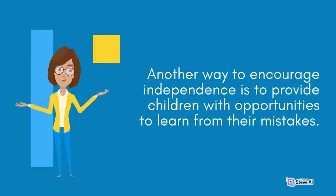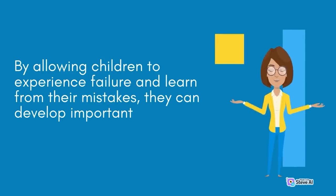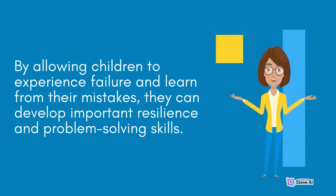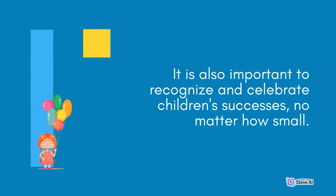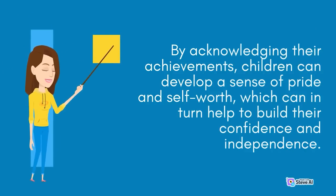Another way to encourage independence is to provide children with opportunities to learn from their mistakes. Instead of always intervening and fixing problems for them, encourage children to problem-solve and come up with solutions on their own. By allowing children to experience failure and learn from their mistakes, they can develop important resilience and problem-solving skills. It is also important to recognize and celebrate children's successes, no matter how small — by acknowledging their achievements, children can develop a sense of pride and self-worth, which can help build their confidence and independence.